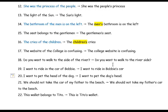'Do you want to walk to the side of the river' — the river is an inanimate owner, so it becomes 'do you want to walk to the river side.' Number nineteen: 'I want to ride in Bobby's car' because Bobby is one person. 'I want to pet the dog's head.' 'We should not take my father's car to the beach.' 'This wallet belongs to Tito' becomes 'Tito's wallet.'